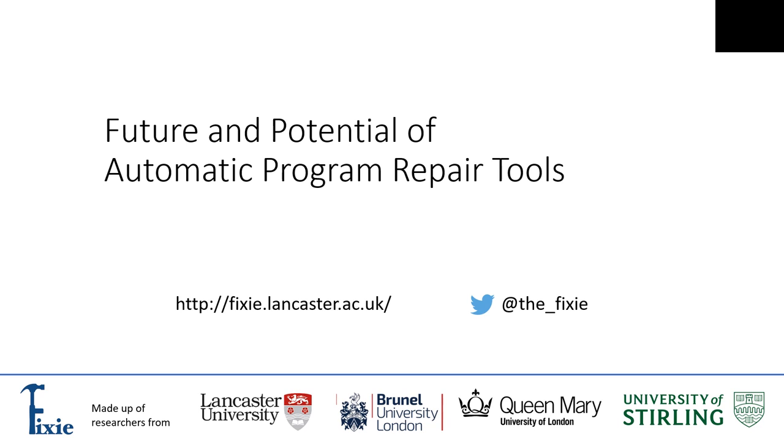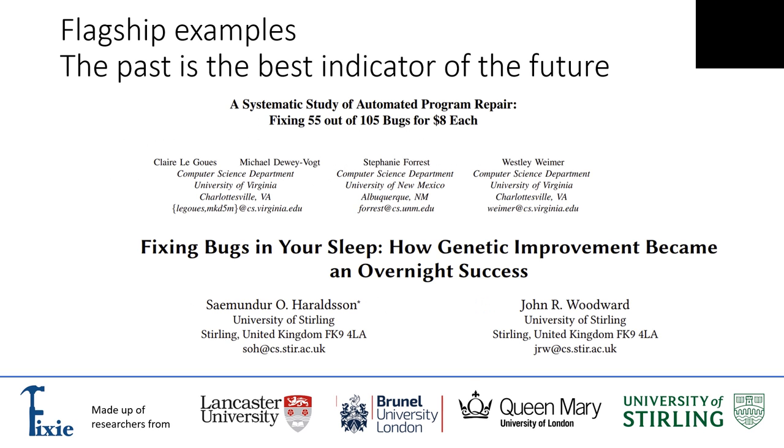Welcome to this mini presentation on the future and potential of automatic program repair tools. This is work led by Lancaster and it's part of the FICSI project, a partnership with three other universities based across the UK. To start, it's best to look at a couple of flagship examples, because the past is the best indicator of the future — by looking at what we've accomplished we can get some idea of where we might be going in the next three to five years with these automatic program repair tools, or APR tools as most people call them.